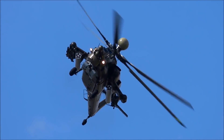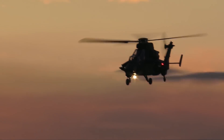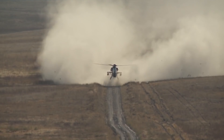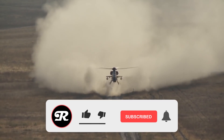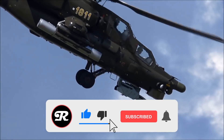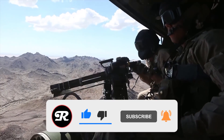That's all we have for now, folks! Let us know in the comments below which one of these you think is the most advanced helicopter in the world. If you want to see more videos like this, make sure to hit the subscribe button and click on the bell icon to turn on notifications so you stay tuned to our channel. Thanks for watching!